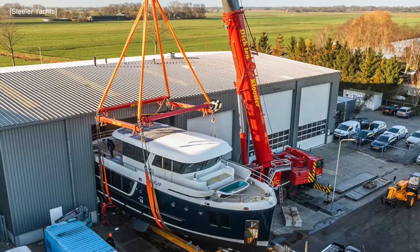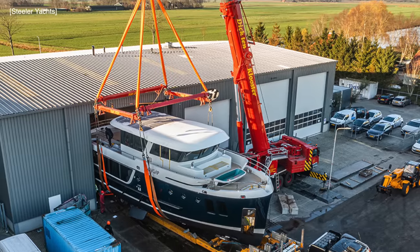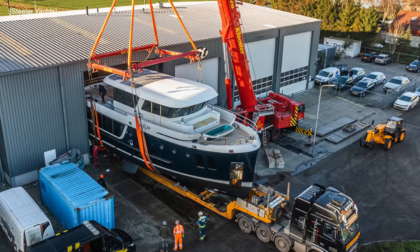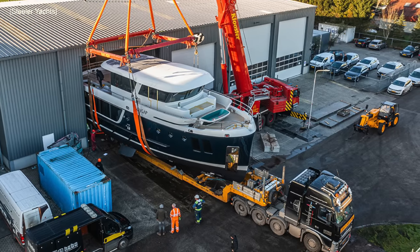The engine space of the Steeler 61S electric trawler contains a state-of-the-art drive system comprising a lithium-ion powered Hydista 120 electric motor.